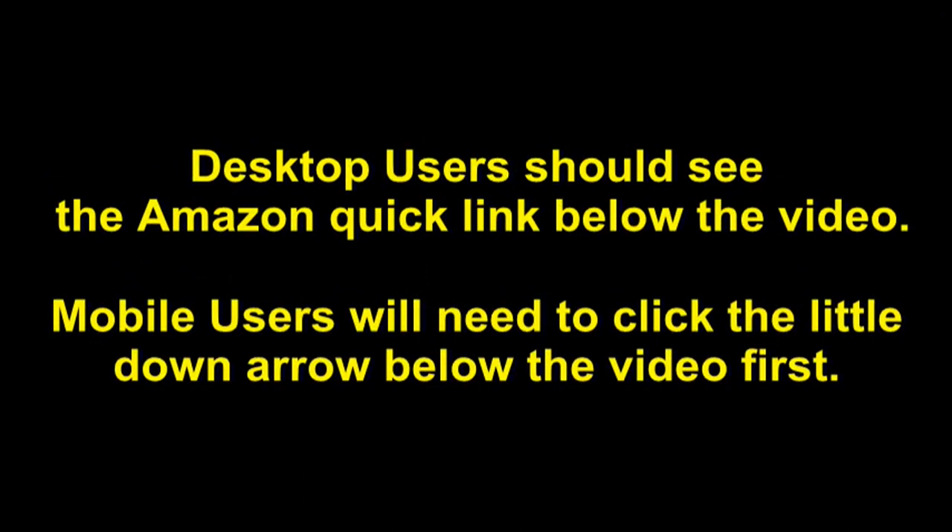Mobile users will need to click the little down arrow below the video first.